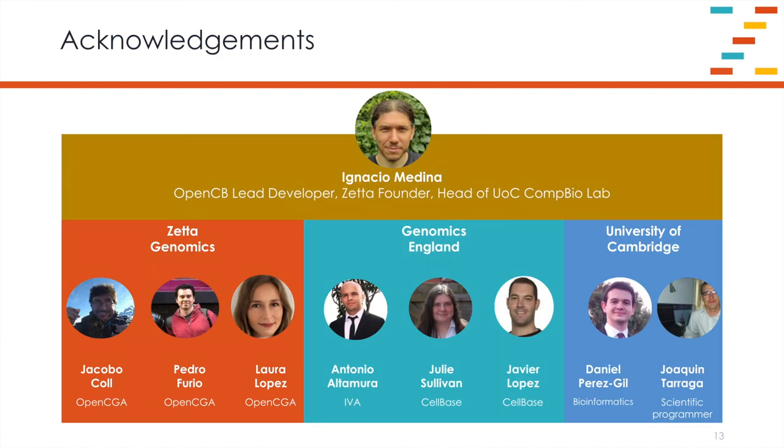Acknowledgements: Nacho Medina, the lead developer of OpenCB, is a founder of Zeta Genomics and head of the University of Cambridge Computational Biology Laboratory — he's the driving force behind OpenCB and OpenCGA. At Zeta, we have Hakabo, Pedro, and Laura. At Genomics England, Antonio, Julie, and Javier. At the University of Cambridge, Daniel and Hurkin. Thank you very much for listening.